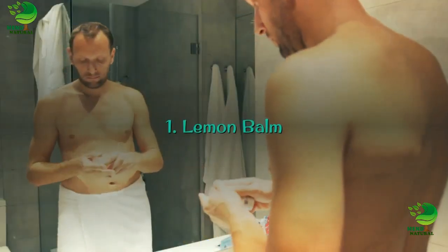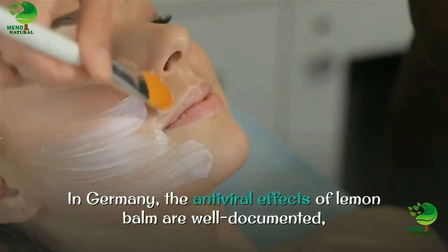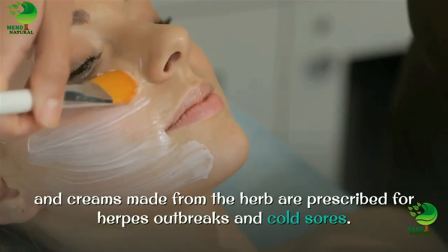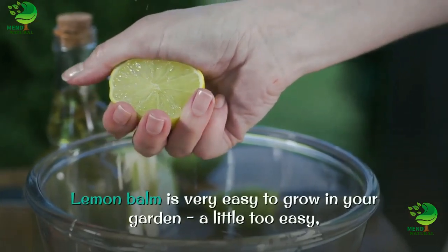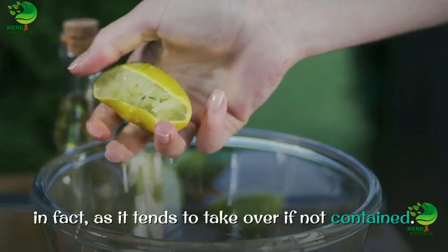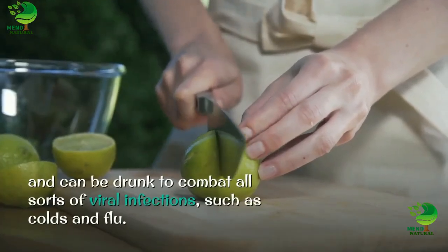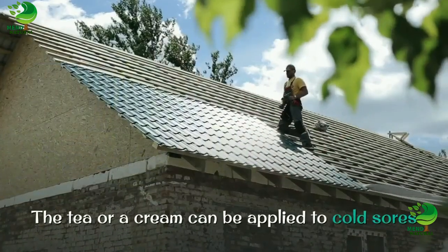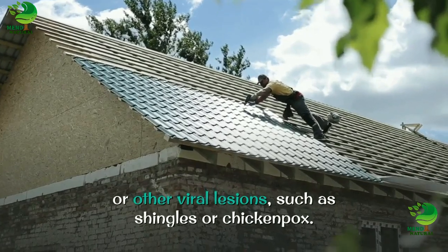1. Lemon Balm. In Germany, the antiviral effects of lemon balm are well documented, and creams made from the herb are prescribed for herpes outbreaks and cold sores. Lemon balm is very easy to grow in your garden, a little too easy in fact, as it tends to take over if not contained. Lemon balm makes a very good tea and can be drunk to combat all sorts of viral infections. The tea or a cream can be applied to cold sores or other viral lesions, such as shingles or chickenpox.